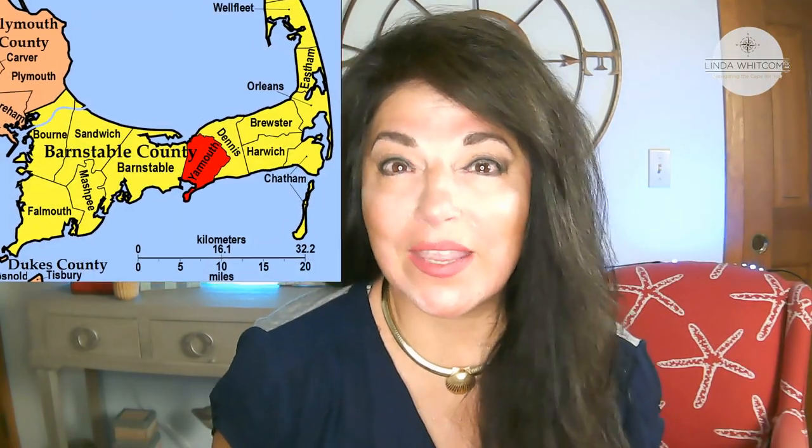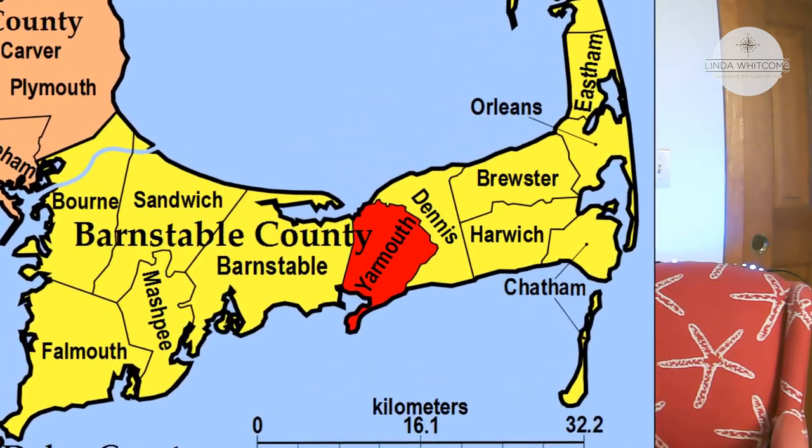Located in the mid-Cape area — so if the Cape is shaped like this, Yarmouth is centrally located right here — with both the warm waters of the bay side and Nantucket Sound. Yarmouth has a bustling year-round economy.